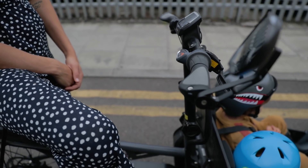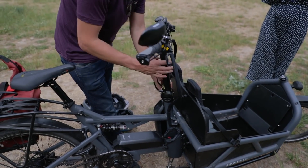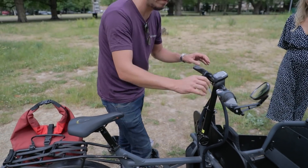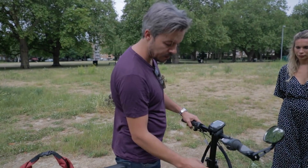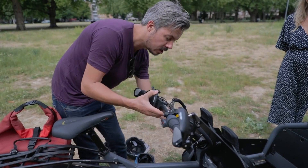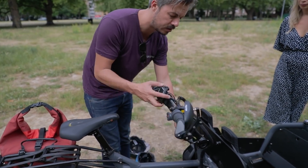You can fold it here as well, but more importantly you can adjust the geometry. I'm slightly taller than Ever, so I might adjust it ever so slightly for me to have a slightly longer reach. But if you did want to fit it into a estate car or a van or something, you can fold it all the way down, which is quite cool.